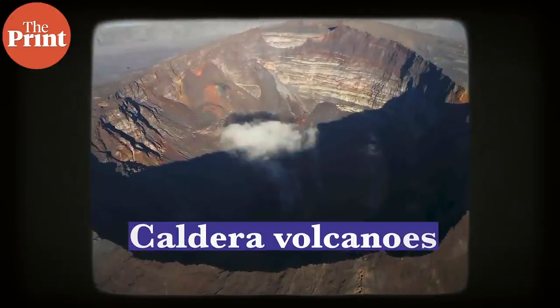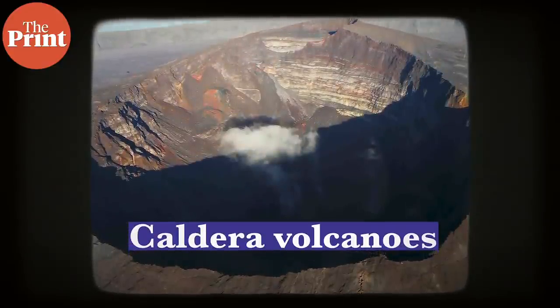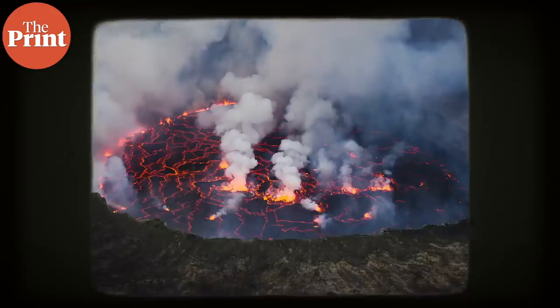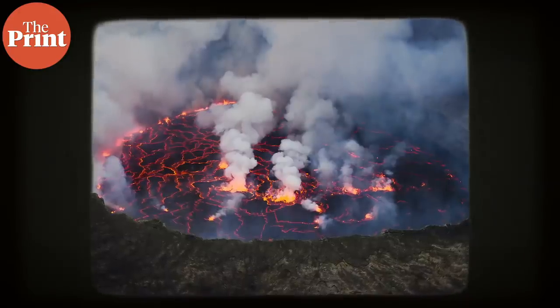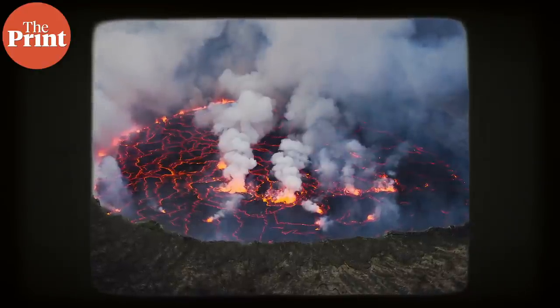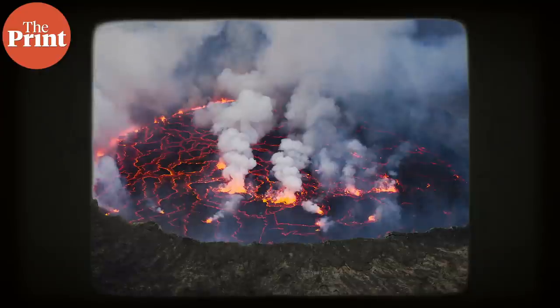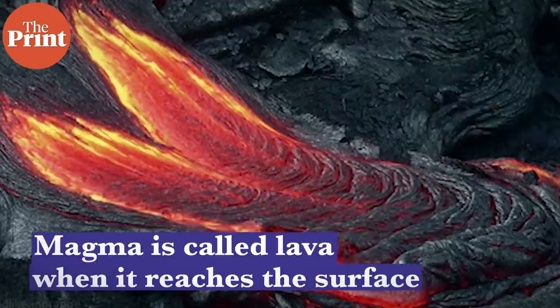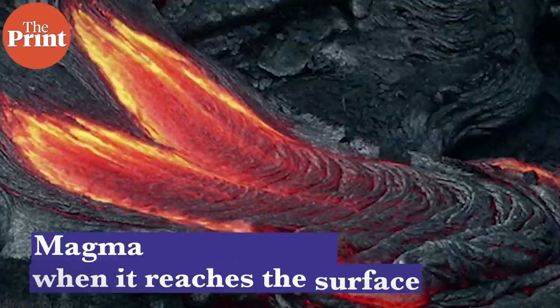Caldera volcanoes are formed when a volcano goes off and this empties a chamber of magma underneath. The top rock then collapses because there's nothing to support it structurally, and this forms a basin-shaped hollow called a caldera, which basically looks like a crater. In volcanic terms, magma is molten rock that's under the ground, and when it reaches the surface it's called lava.